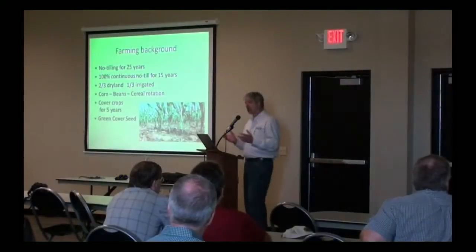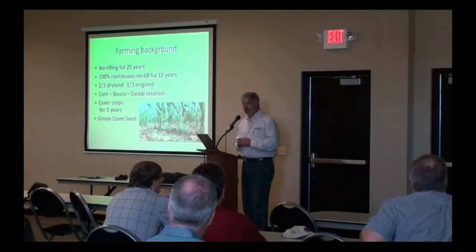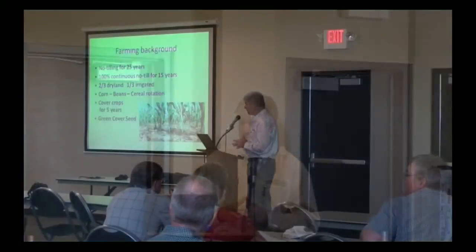We have also started growing some unusual things we can sell through our seed business — woolly pod vetch, chickling vetch, buckwheat, and different things like that. We've been doing cover crops for the last five years, and we started Green Cover Seed in 2009. So this is the fifth year that we've had the seed business.